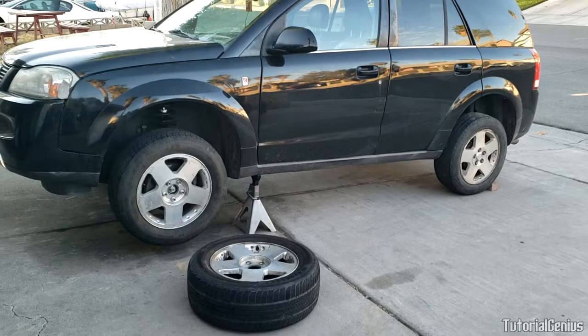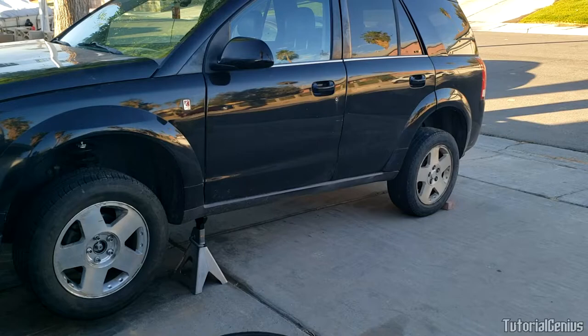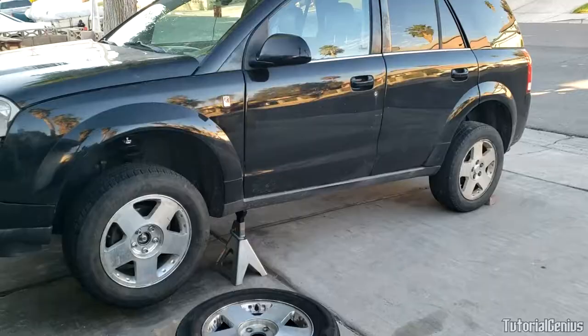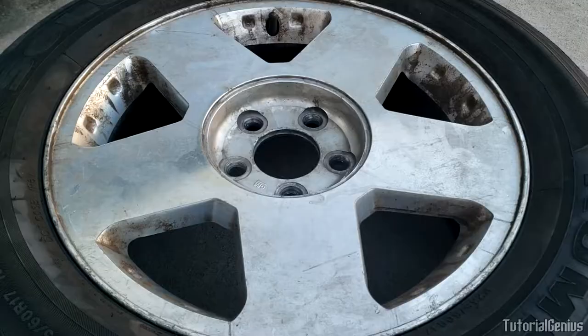In this video we'll be identifying how you can find out if you have a bent rim on your car, SUV, or truck, as well as showing you the technique to identify if you have a bent rim on your vehicle. I'll also talk about some of the things that can cause vibrations, or some of the things that can't cause vibrations. Now let's talk briefly about some of the symptoms of a bent rim.